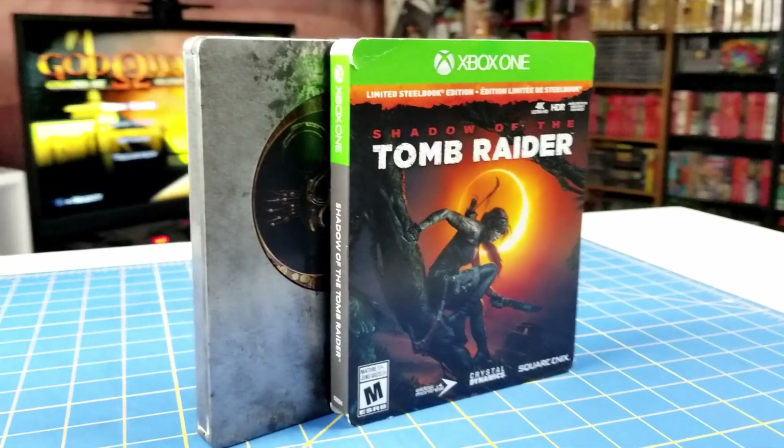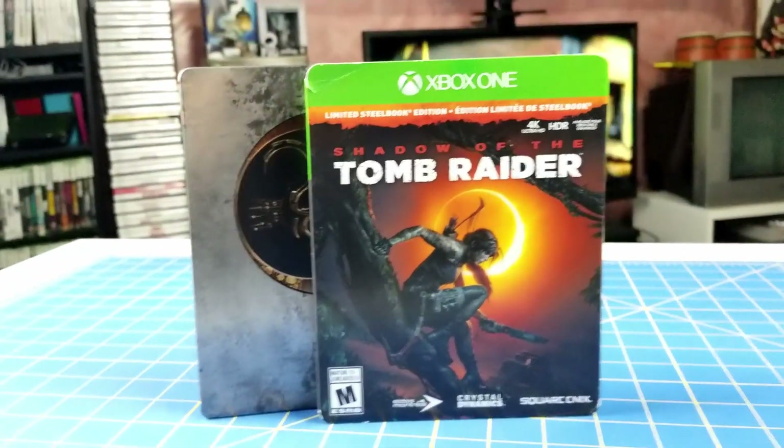Last but not least, I got the Steelbook Edition of Shadow of the Tomb Raider. I've been dying to play this — the previous two Tomb Raider games I absolutely loved, and I can't wait to get into this one as well.